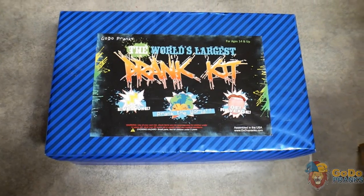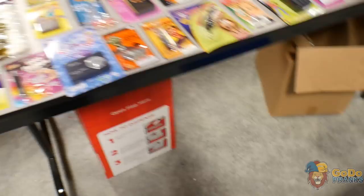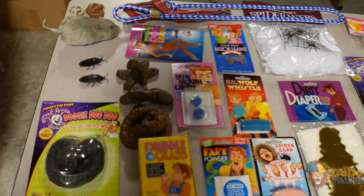Today I'm going to be doing an unboxing video of the world's largest prank kit by Godo Pranks. I have everything laid out on a couple of tables so this video can go a lot quicker. If you want a complete list of everything in this kit, look in the description below.